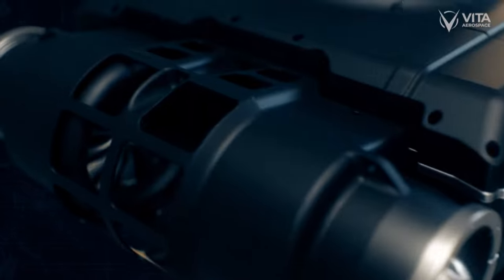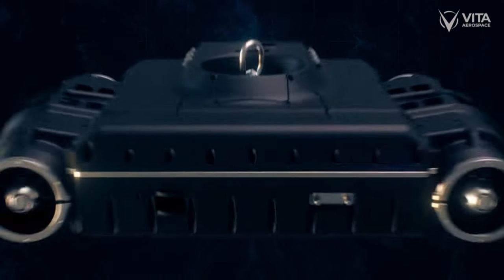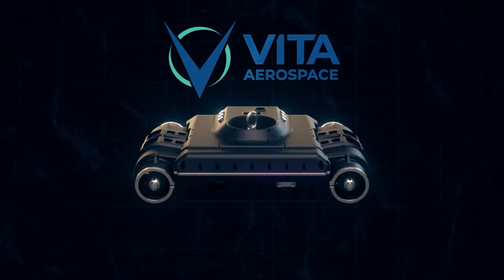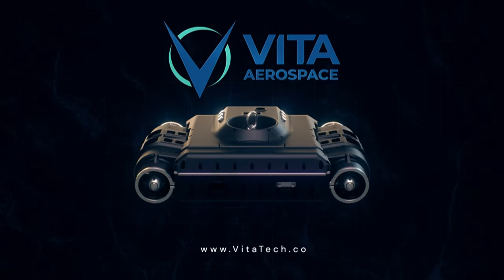The Vita system ensures that our military has the best technology and tools to bring everyone home safe every time. Learn more about our mission at www.vitatech.co.